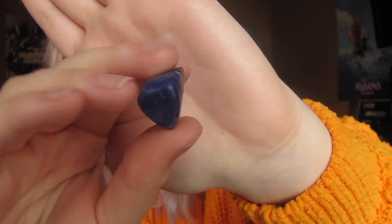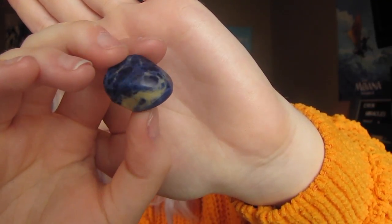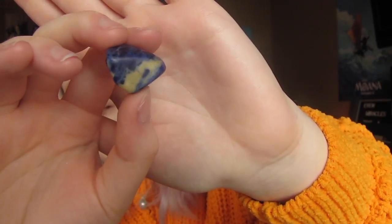Sodalite is this bluish stone. It can be different colors — I've seen that on the internet — but mine is just a blue with some different variations in it. This stone is supposed to be good for creativity and deep thinking. This is one of my favorites for sure because I'm doing a lot of creative things in 2018 — my YouTube, my blog, different things like that. So it's nice to have something I can hold that will bring me creative energy.